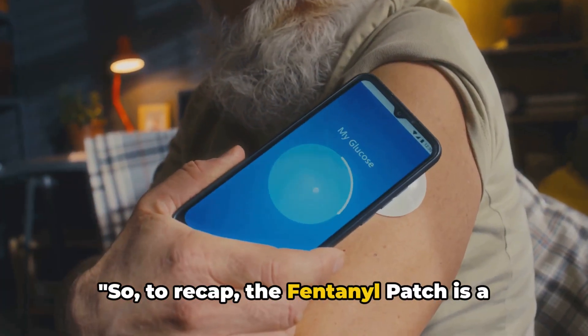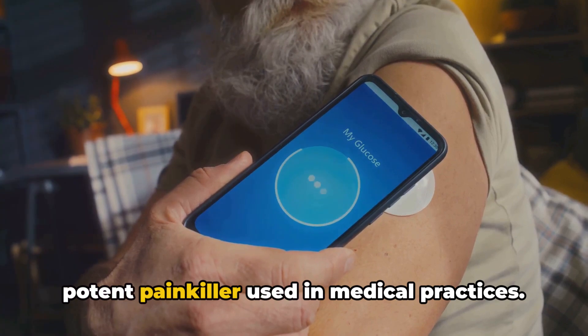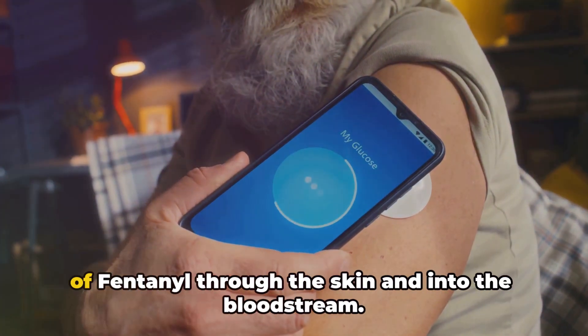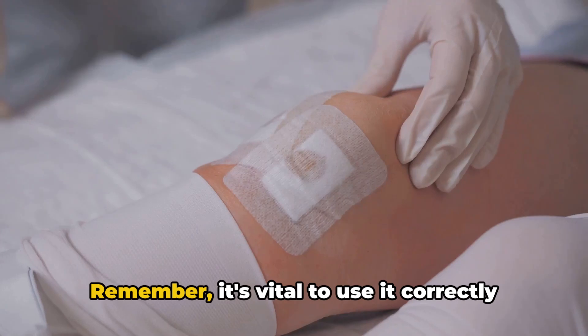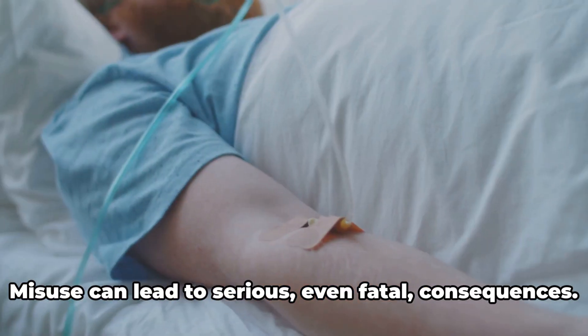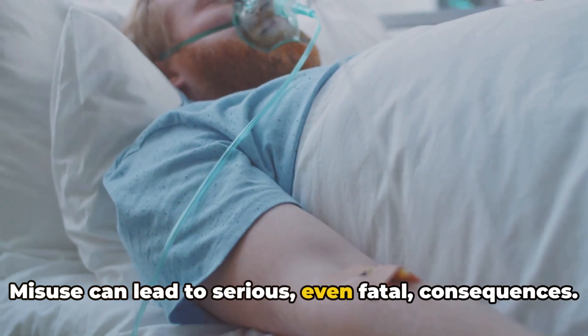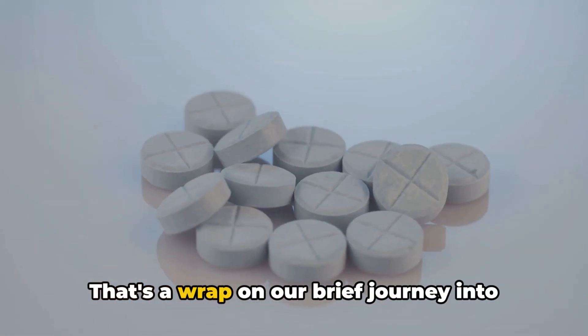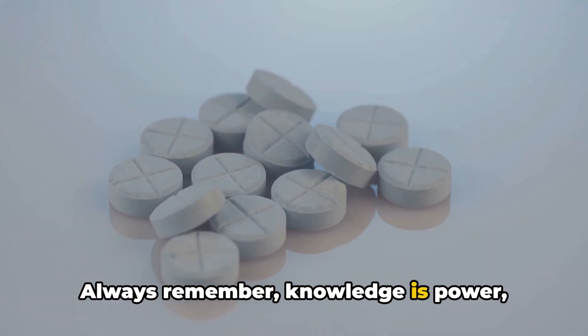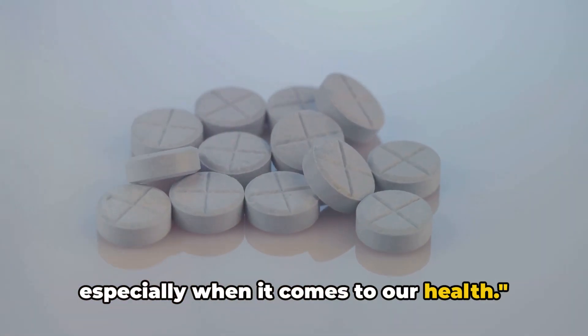To recap, the fentanyl patch is a potent painkiller used in medical practices. It works by releasing a controlled amount of fentanyl through the skin and into the bloodstream. Remember, it's vital to use it correctly to prevent adverse effects. Misuse can lead to serious, even fatal consequences. Always remember: knowledge is power, especially when it comes to our health.